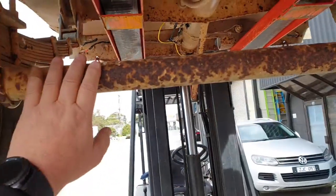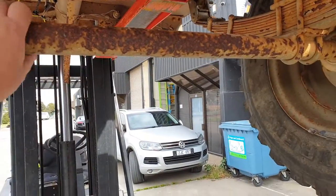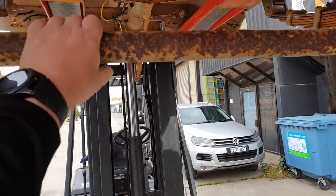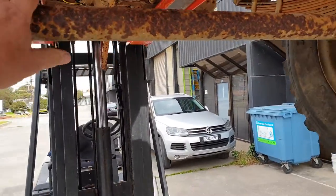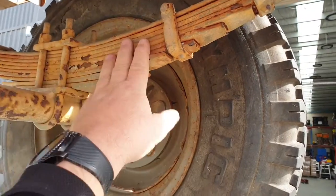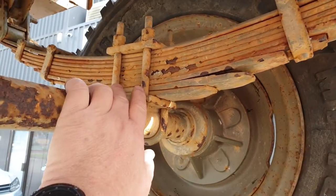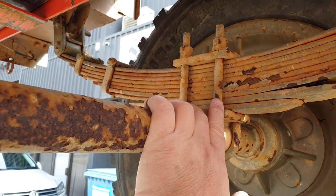There's the axle. It's got a bit of rust on it but I'm pretty happy with that — it's very solid. This set of springs is the same as the other size. Without the sun in my eyes I can see a lot better.